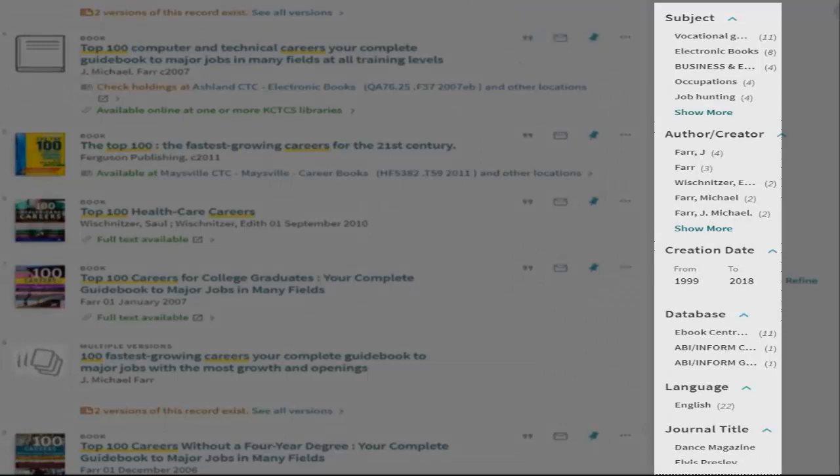Primo allows you to further limit by subject, author, creation date, database, journal title, and more.